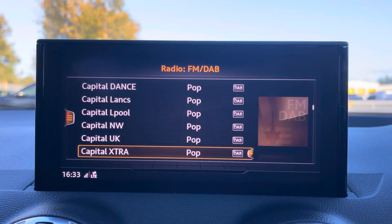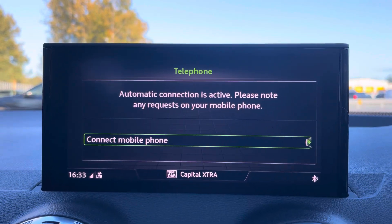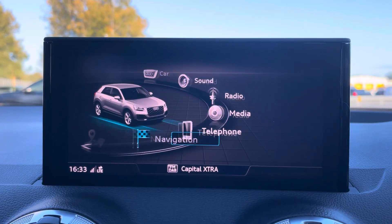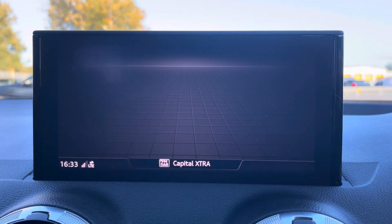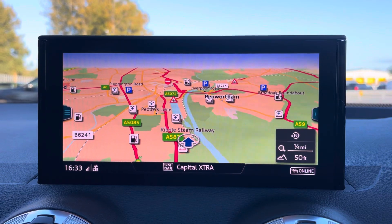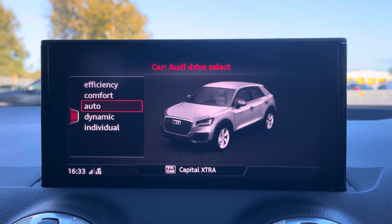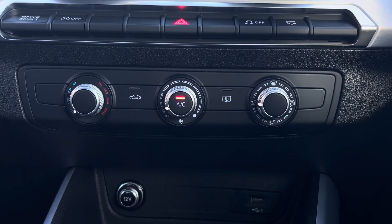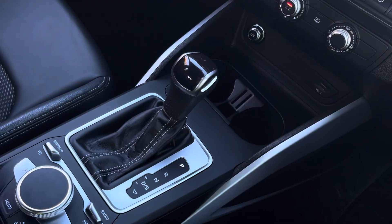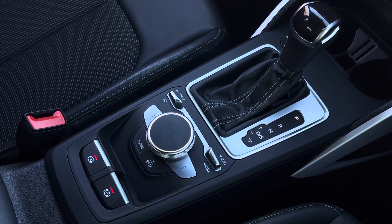Moving across, the central display houses similar options including various radio and telephone connection and navigation to help you find your way. Additionally, the Audi Drive Select offers a range of driving modes to suit you. Just below, the climate controls offer individuals a personalised temperature, alongside the central cupholders and central MMI controller.